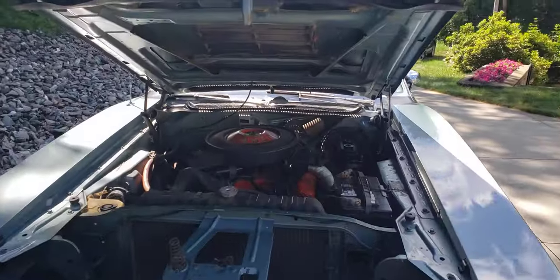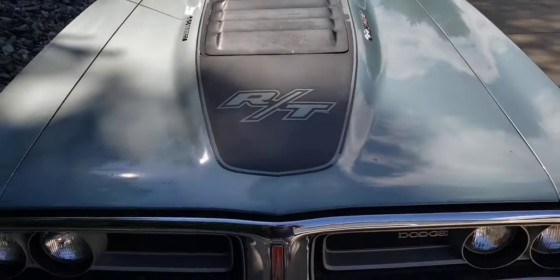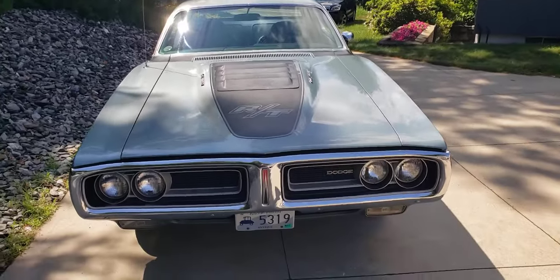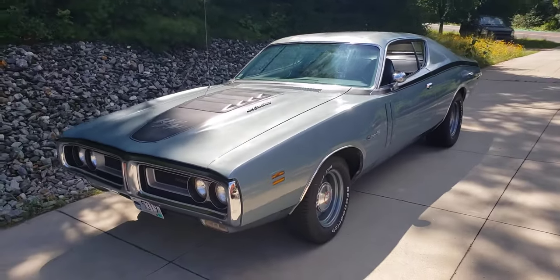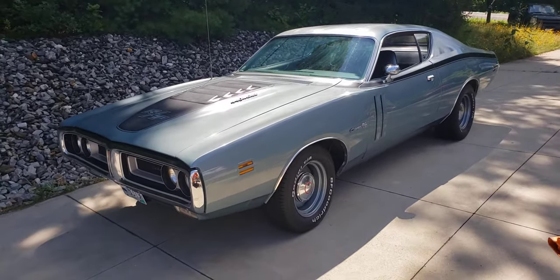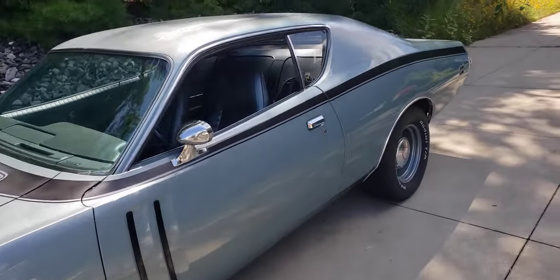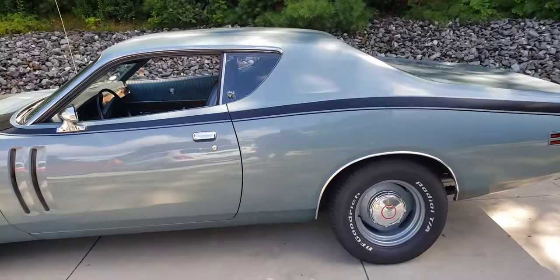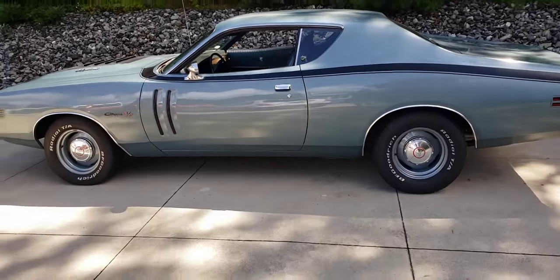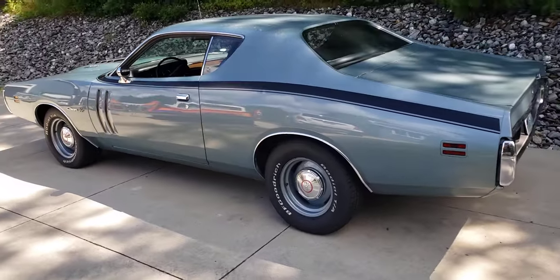Let me shut the hood so you can get an overall look at it. Four-speed, power steering, power brakes, Dana rear end, numbers matching, build sheet, window sticker, original paint, low ownership history, original wheels.